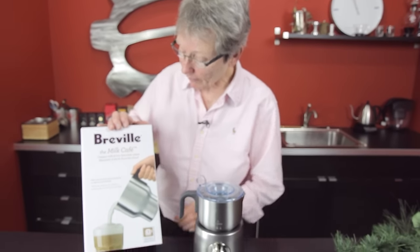It's another gift giving alert! It's Gail from Seattle Coffee Gear, and today we are talking about the category 'family favorites.' What we're giving away in the family favorites category is the Breville Milk Cafe.